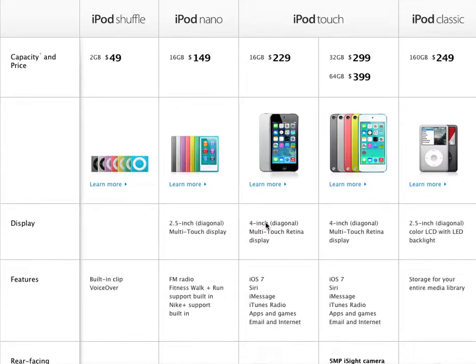Hey, what is up guys? Mr. Shocker here. I'm here to bring you guys another Apple video. This time I'm going to be talking about the iPods. Now the iPods have gone a long way in the Apple industry, but now they've been starting to keep on with the new iPod Touch 5, the iPod 5, and the new iPod Nano. So let's get started.